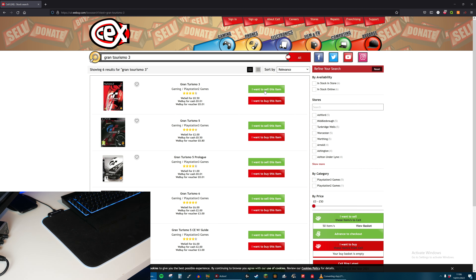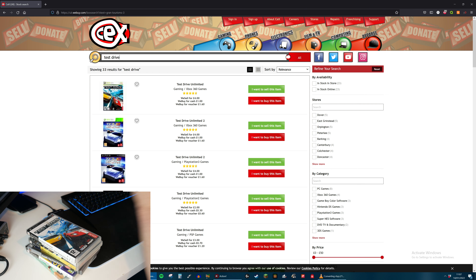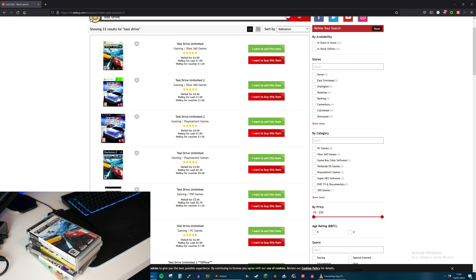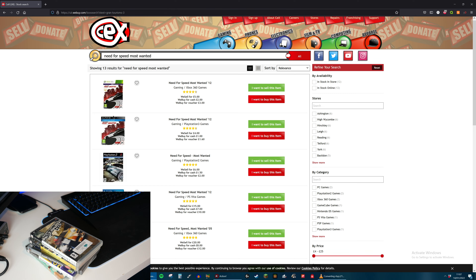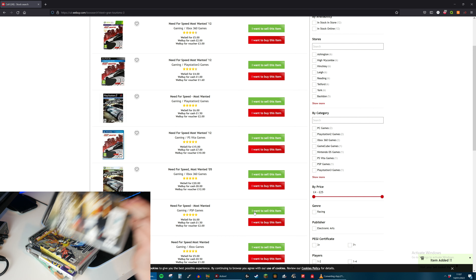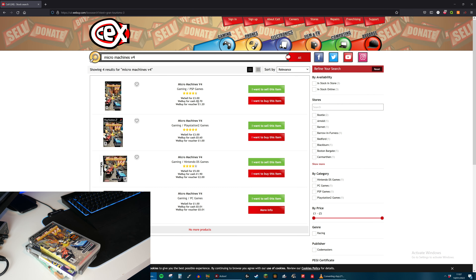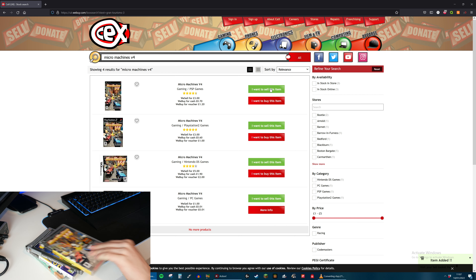Next up are my PSP games. The first one is Test Drive - on the PSP it is valued at £3.00 and they will give me £0.70 for that. Next is Need for Speed Most Wanted on the PlayStation Portable - they actually sell it for £6.00 and I only paid £4.99 for it, so that's actually gone up. But of course they will only give me £1.50 for it. Next, Micro Machines V4 - they will give me £0.70 for that.